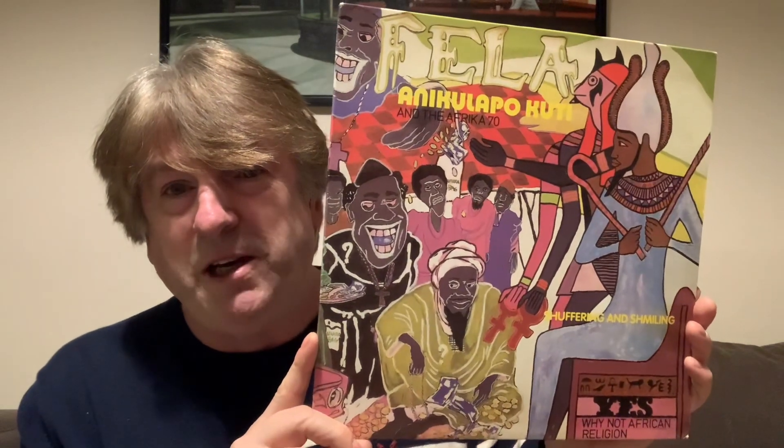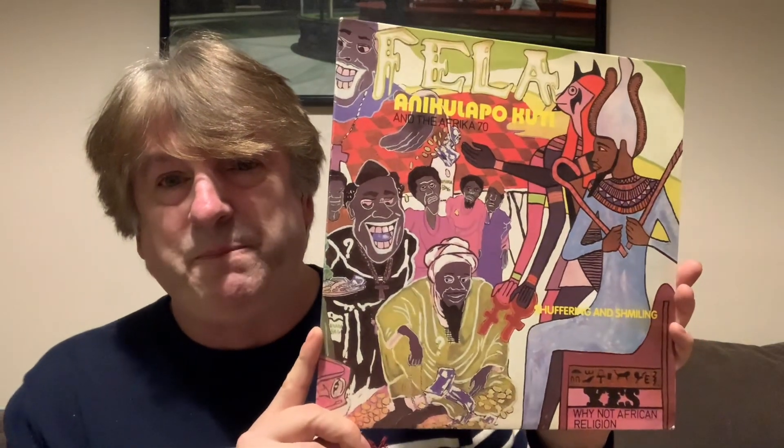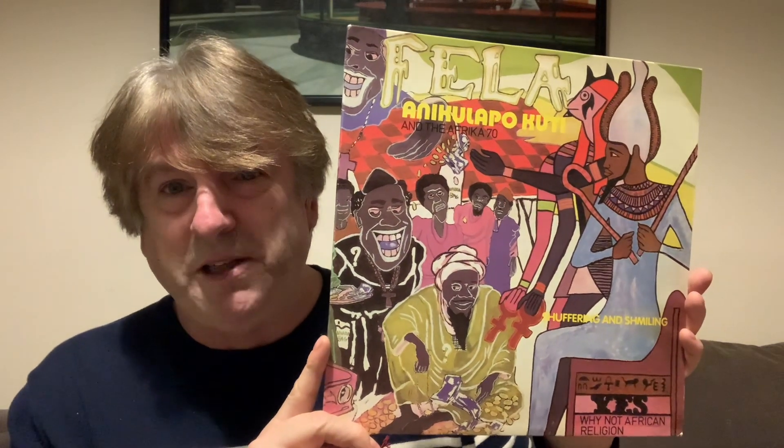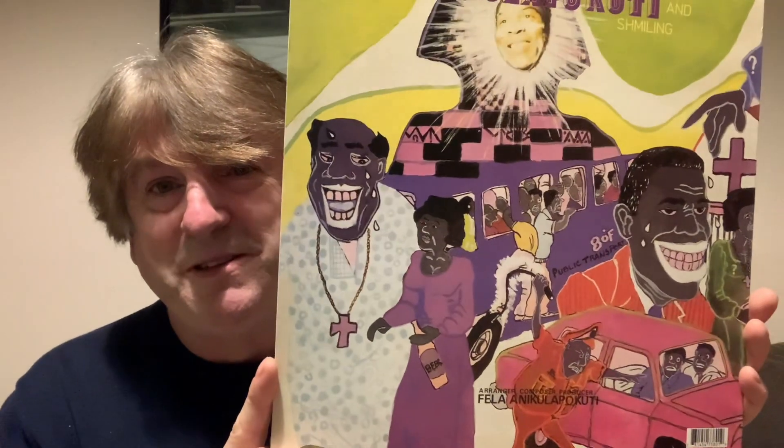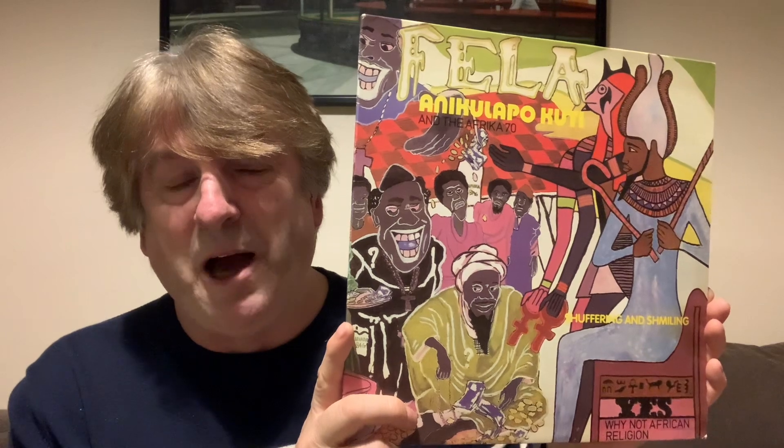Another musician whose artwork is usually illustrated is Fela Kuti. This album is Suffering and Shimmering from 1978, and it's Kenny Adamson - a cartoonist, a bit of an icon in Nigeria, and the guy behind this album from 1978. I do have quite a lot of Fela Kuti albums, and the artwork is always fascinating - you always spend a lot of time looking at these images. Absolutely love them. Kenny Adamson, the guy behind certainly a few of Fela Kuti's album covers.